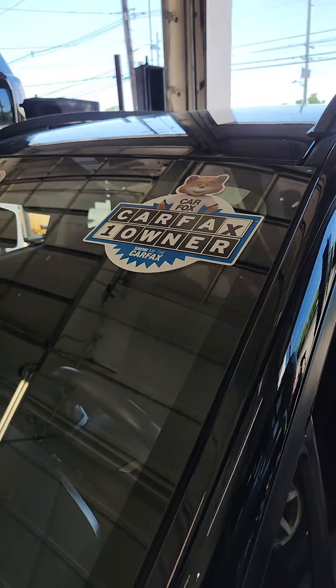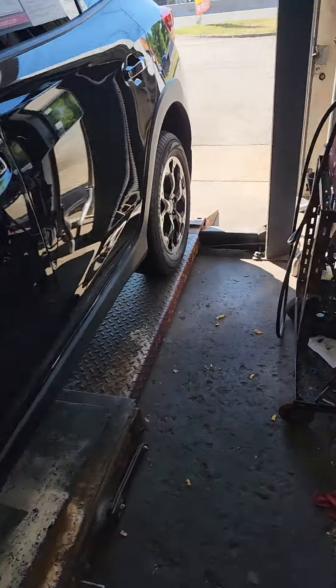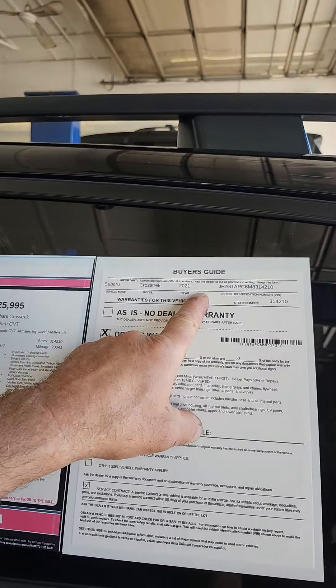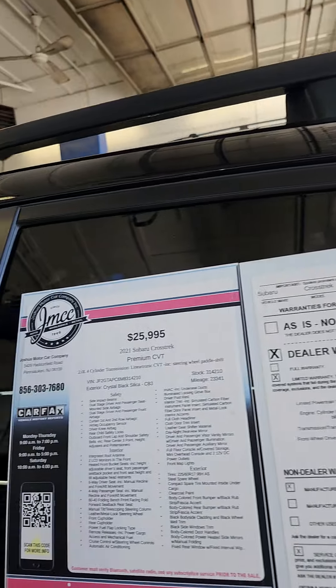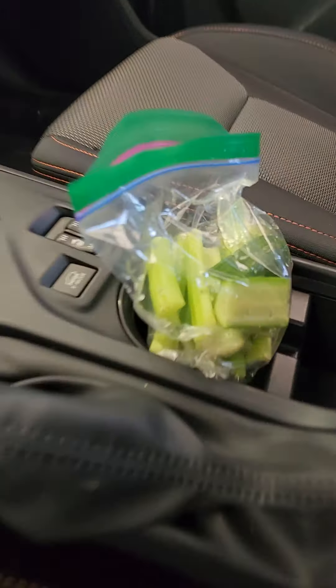What's up YouTube? Welcome back. We're just getting another round of cars here at Meineke. We have a one-owner Carfax 2021 Subaru Crosstrek. Mileage on this car is 23,000 miles. It is here for an AC diagnostic.